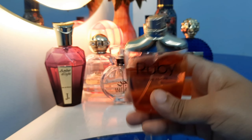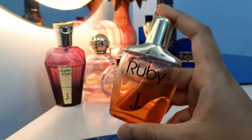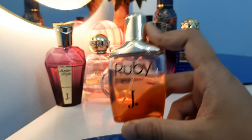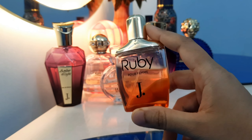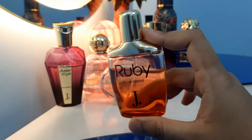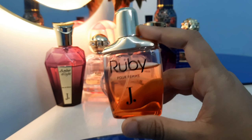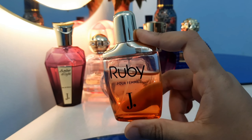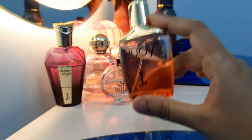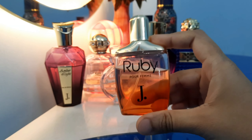This fragrance is very woody. It starts with a woody and fruity character, which is quite good. But if you ask whether I'd buy it again, I would say no — I will not repurchase it. It's a good fragrance and I can use it, but it's not one I'd buy again.